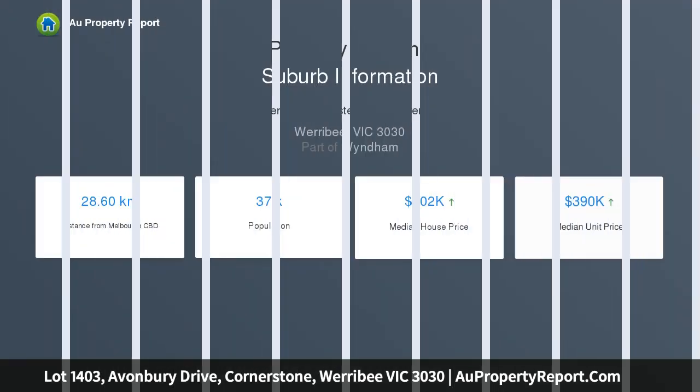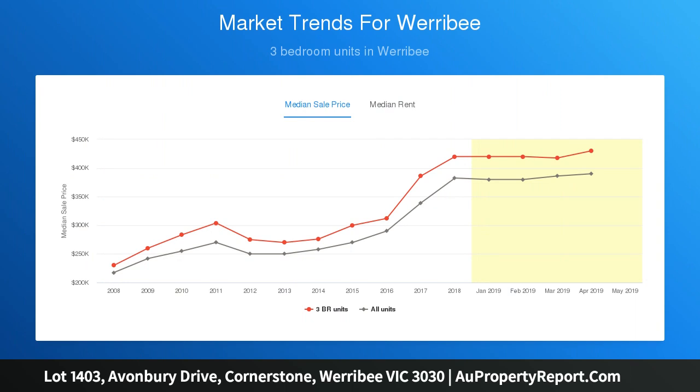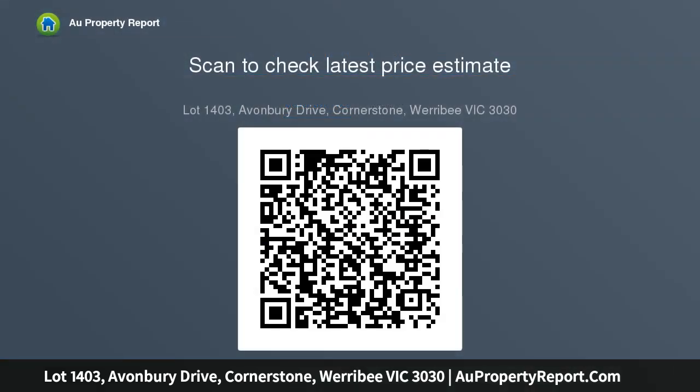Save $6,000 on this lot and make your move to Cornerstone. Nestled between Cornerstone's adventure-filled safari park and the community's waterway, the lot is perfectly positioned to provide endless hours of fun. The safari park includes a state-of-the-art playground with giant animal sculptures inspired by the nearby Werribee Open Range Zoo.